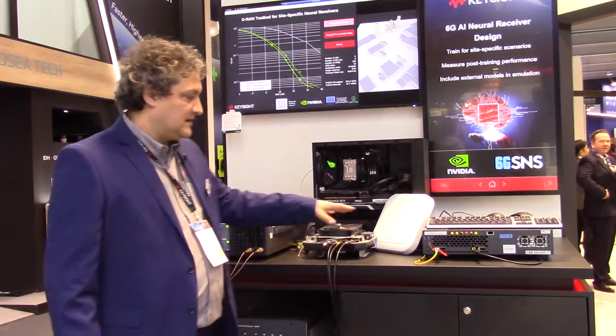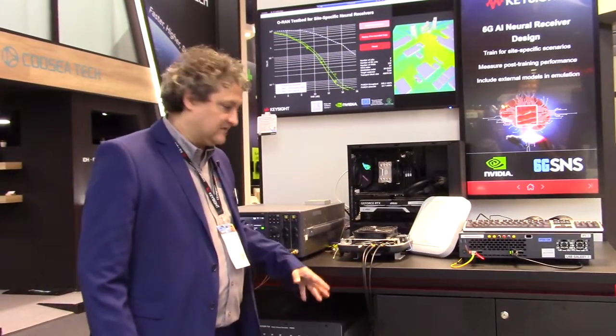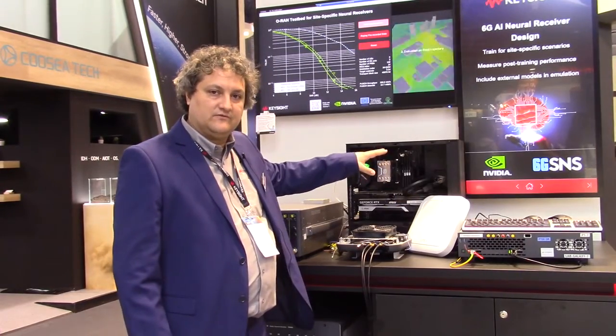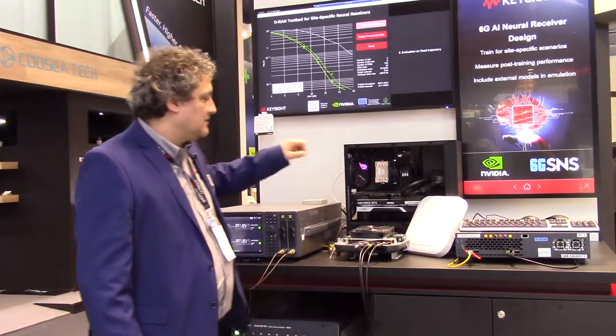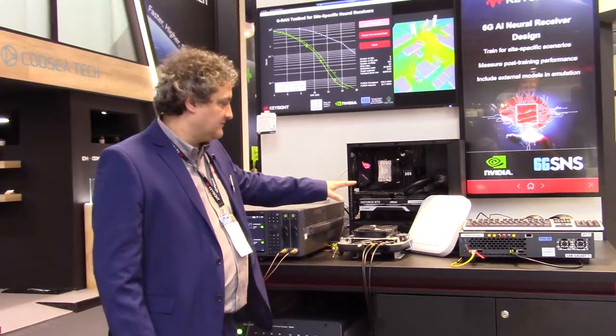This system enables us to capture basically the IQ samples that are generated, processed, and received, and we are passing the data to the GPU from NVIDIA. This system is used for training the NVIDIA Shona receiver.